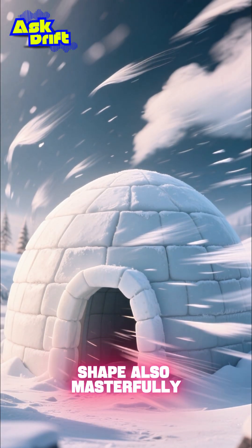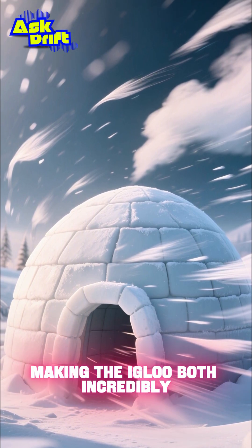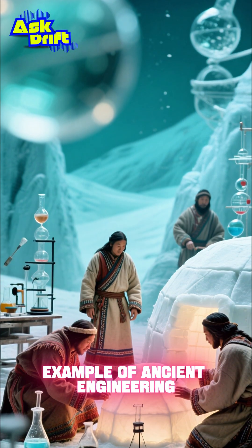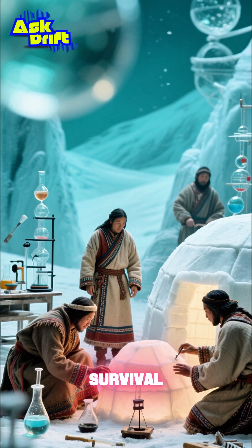This aerodynamic shape also masterfully deflects the brutal arctic winds, making the igloo both incredibly strong and stable. It's a perfect example of ancient engineering, where pure physics meets the challenge of survival.